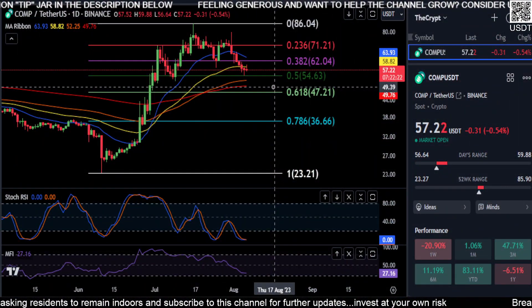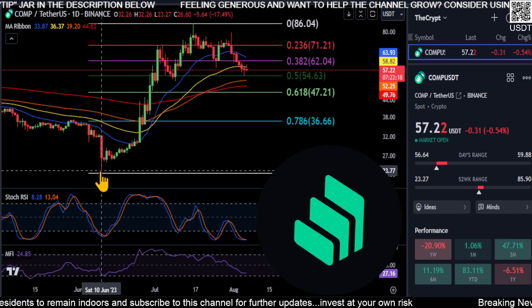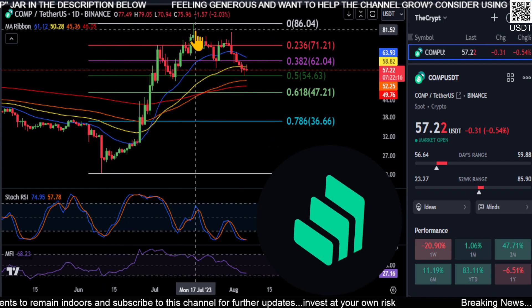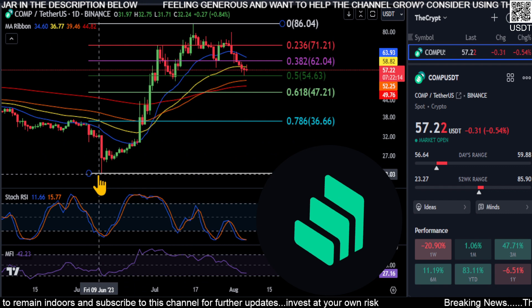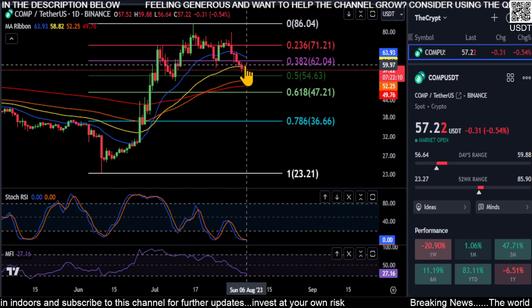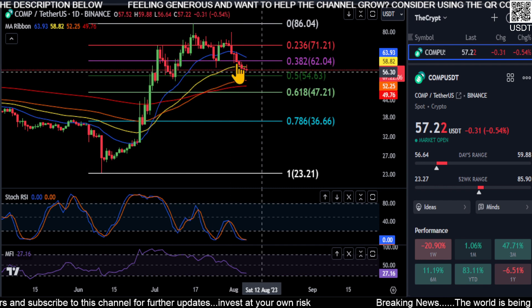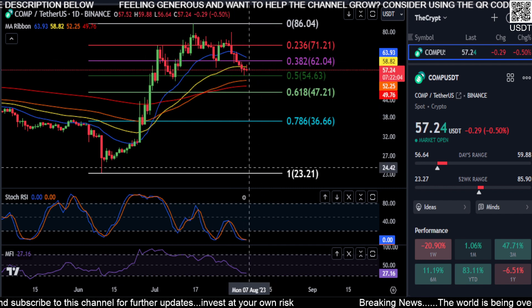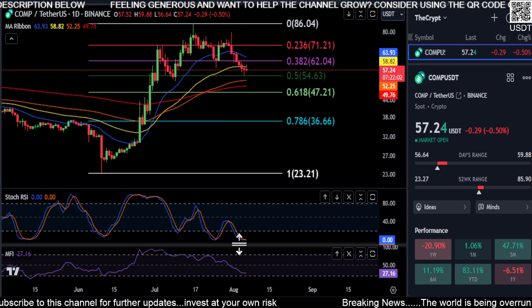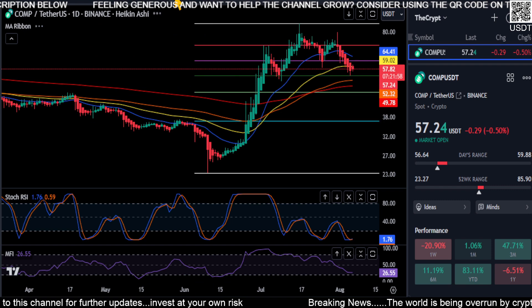Welcome back, a quick update for COMP. Here on the chart you can see from the low to the high we're right at the 0.5, just below the 50-day EMA, and the EMAs are going sideways to down at the moment. The momentum is down from the Stochastic RSI, and money flow is following the chart.